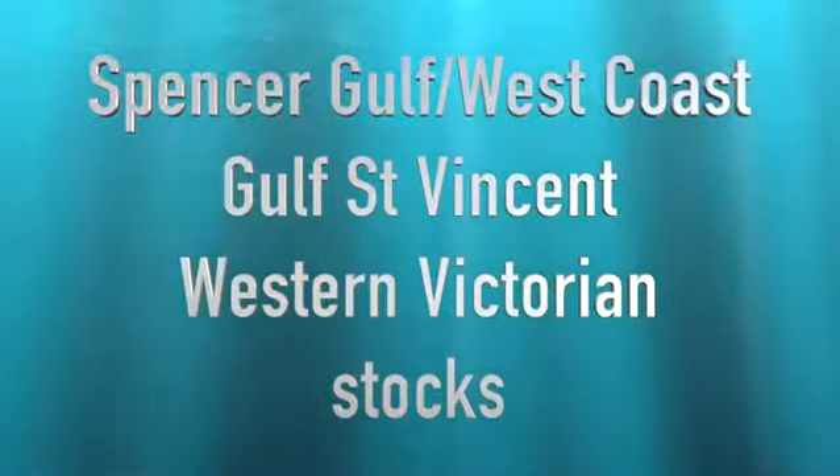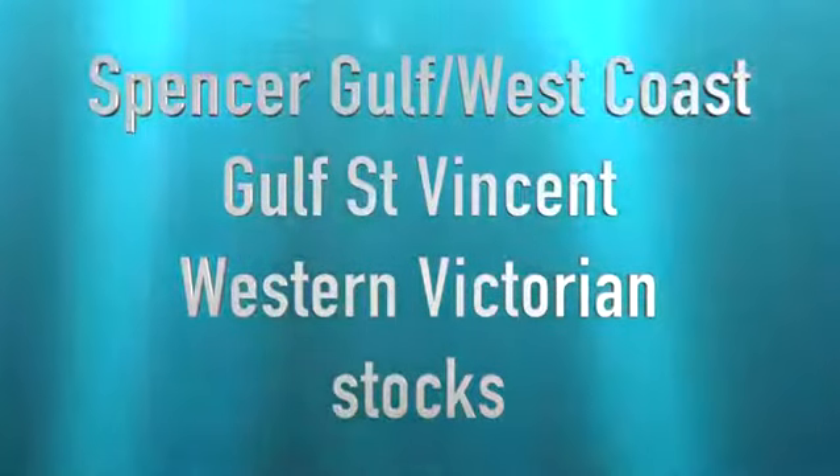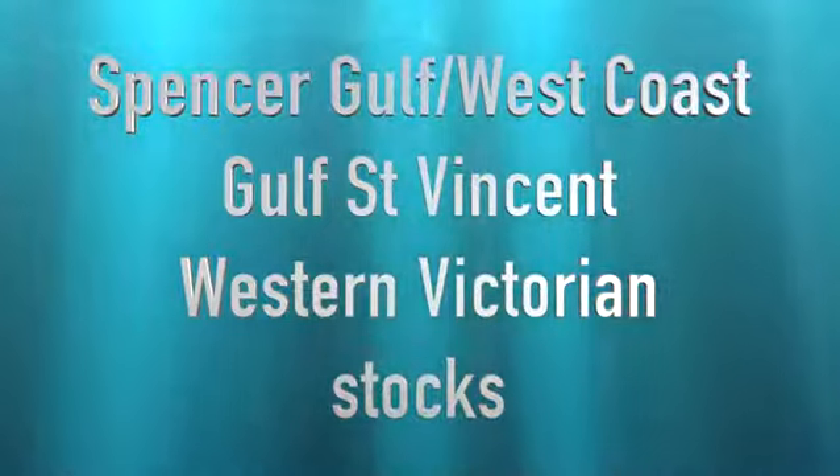Pretty simple, huh? But let's throw in another curve ball, just for good measure. There are now three separate snapper fish stocks across the state: the Spencer Gulf West Coast stock, the Gulf St. Vincent stock, and the Western Victorian stock, which spans Southeast South Australian and Western Victorian waters. This was discovered following research to investigate unexpected and relatively dramatic changes in the distribution of snapper stocks.